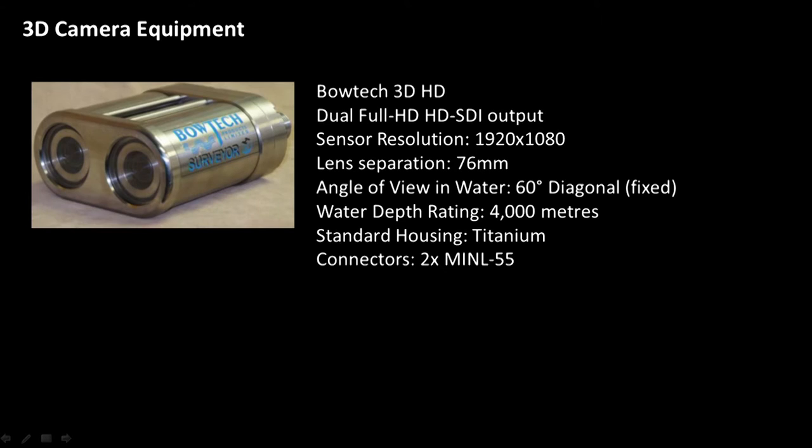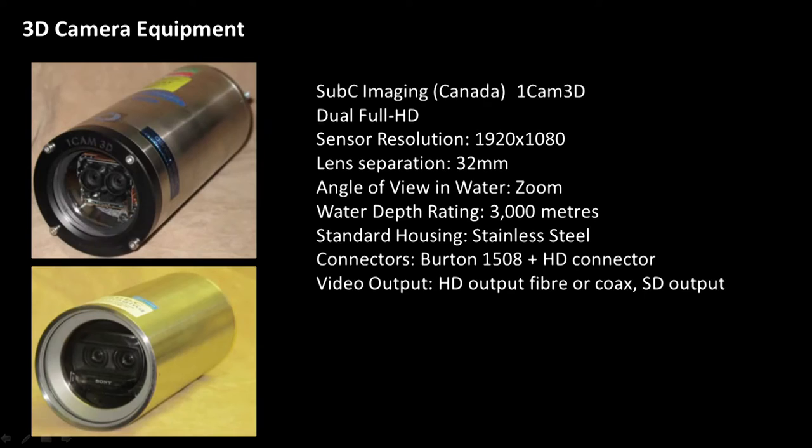The camera from Bowtech has a slightly wider lens separation of 76 millimetres, a fairly wide field of view, rated for 4,000 metres, and made of titanium. The cameras from Subsea Imaging are based on a Sony 3D camera module with a 32-millimetre camera separation — one had a stainless steel housing and the other a titanium housing, both rated for roughly 3,000 metres.